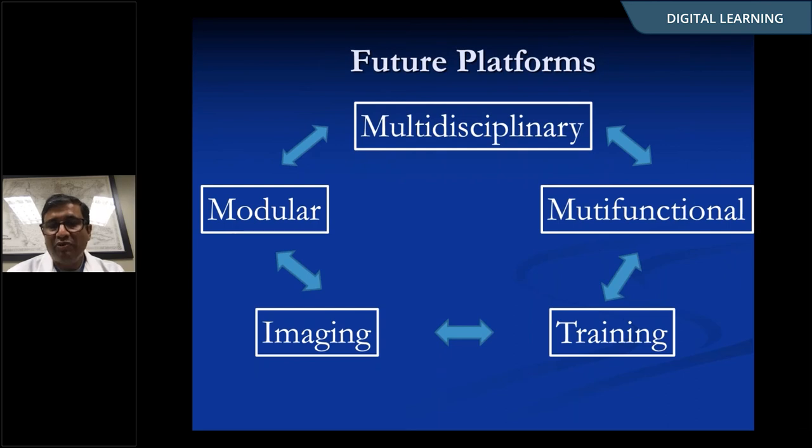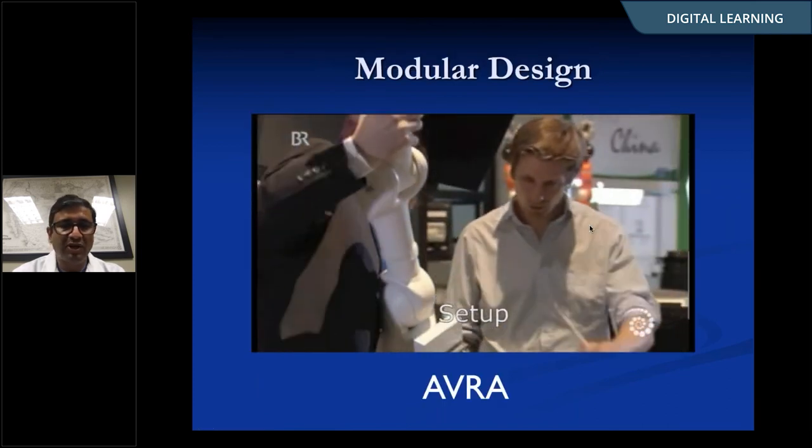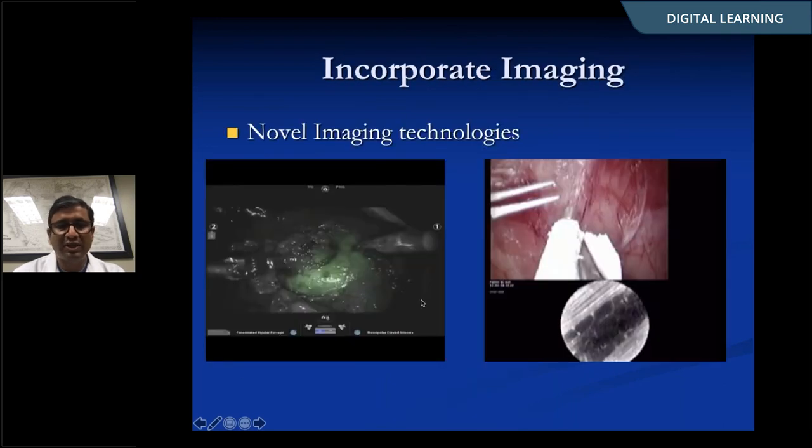For any of these systems to be cost-effective and useful, they must be multidisciplinary — you can't buy a robot just for kidney stone procedures. They have to be useful across specialties, modular to lower development costs, incorporate imaging, improve training, and be multifunctional. This is a modular design with off-the-shelf robotic arms — no development required, so the cost is very low. Like what cell phones have done in consolidating four or five gadgets into one device, that's what newer robotic systems need to do.